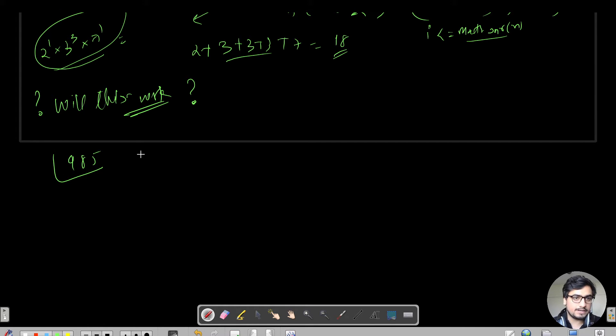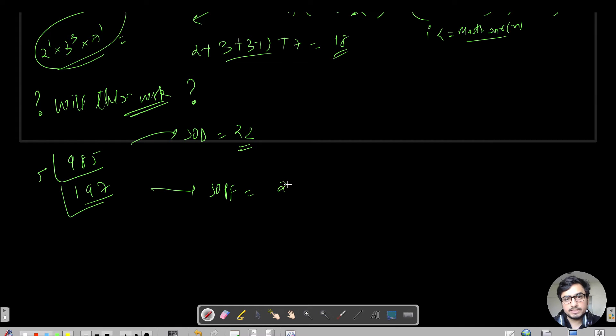Let us take the number 985. The sum of digits is 9 + 8 + 5 = 22. Now doing prime factorization: 985 = 5 × 197. Now 197 is a prime number, it cannot be divided further. So if we naively sum the prime factors as 5 + 197, we get 202, which clearly does not equal 22.